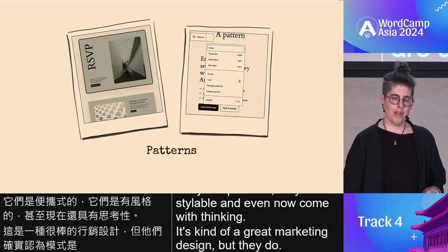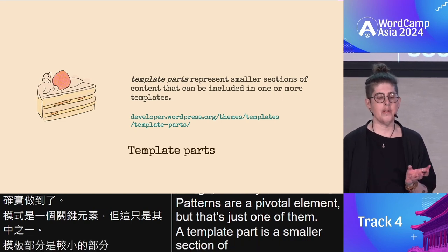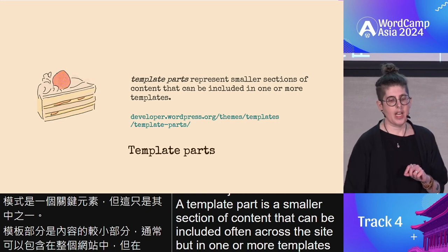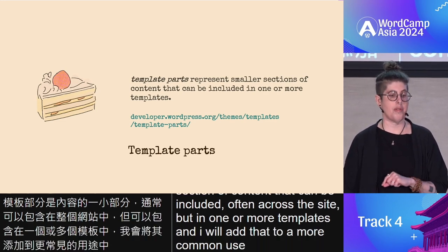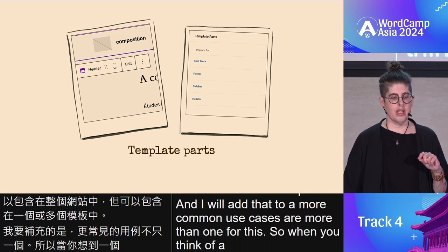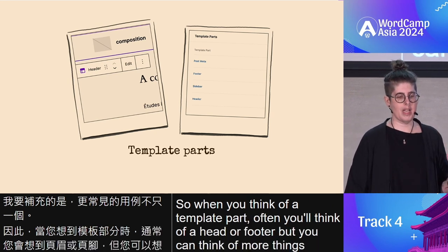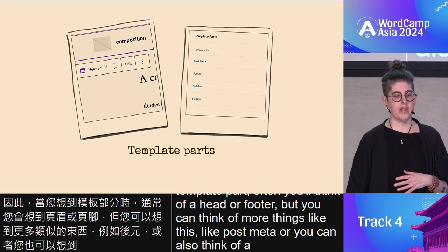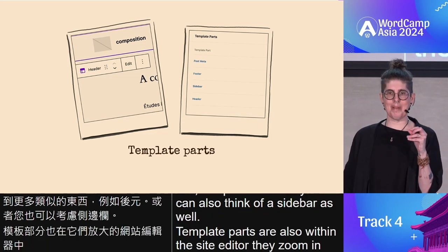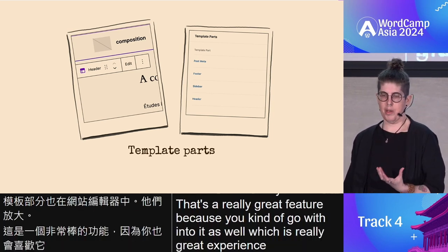A template part is a smaller section of content that can be included, often across the site, in one or more templates. Some more common use cases include more than one. When you think of a template part, often you'll think of a header or footer, but you can think of more things like post-meta or a sidebar as well. Template parts are also within the site editor — they zoom in, which is a really great feature as you go within to it.